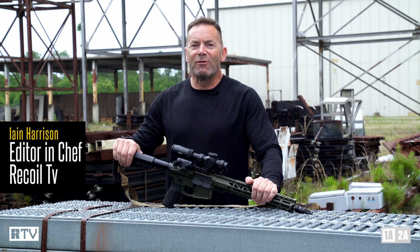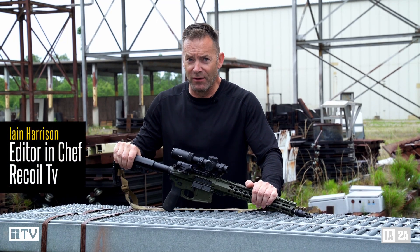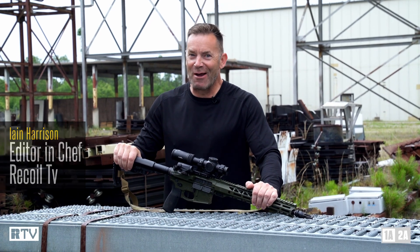This week on The Gun Room, we go to a run-and-gun event in order to beat the hell out of a rifle from a company you've probably never heard of. Will it hold up? Stick around and find out.